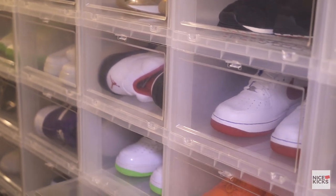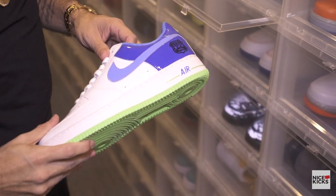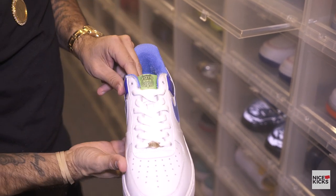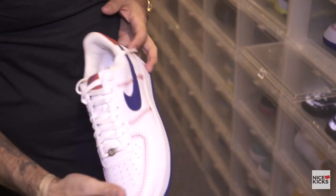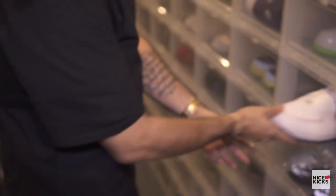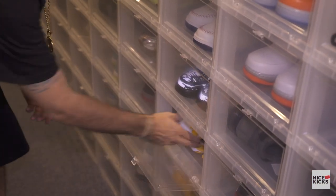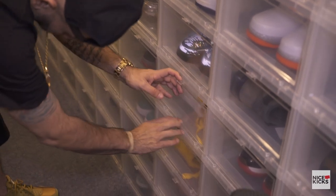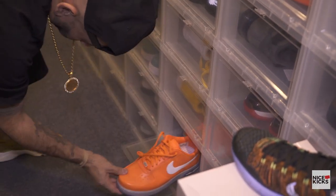Did you know that Young Jeezy had his own Air Force One? USDA - before he changed it to 8732. This is Jeezy's actual shoe because me and Jeezy wear the same size. It's just a friendly game of baseball. The details - the details are inline shoes back in the day. Black 3M. 30th anniversary, 30th anniversary, 30th anniversary.